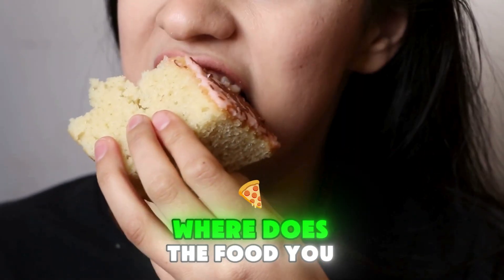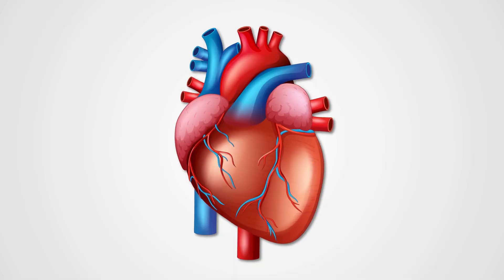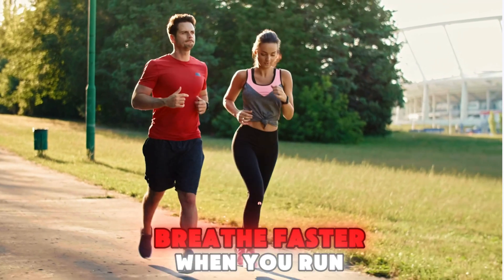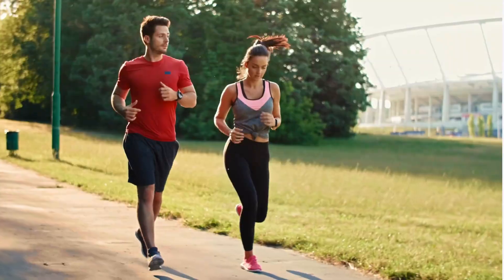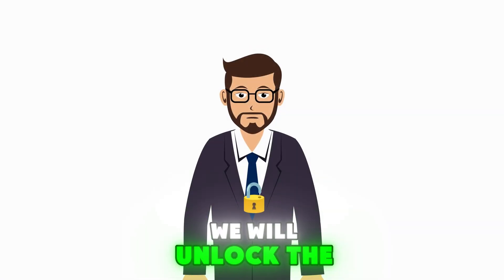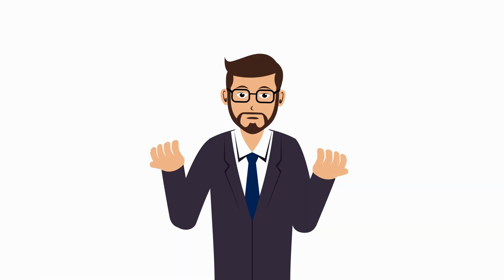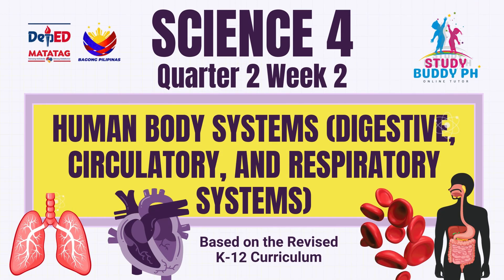Have you ever asked yourself, where does the food you eat go? Why does your heart keep beating even when you're asleep? And why do you breathe faster when you run? Today, we will unlock the mysteries of three important systems that keep you alive: the digestive system, the circulatory system, and the respiratory system.